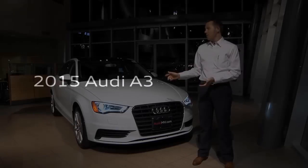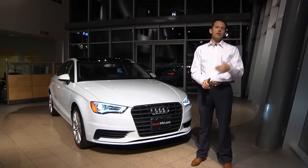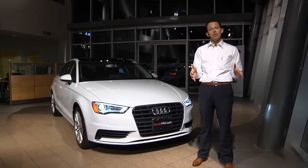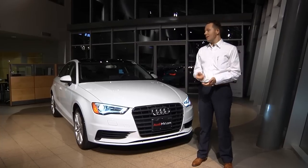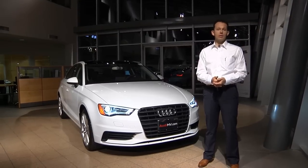This is the 2015 Audi A3. The Audi A3 is all new in the sedan format. If you remember the old Audi A3, it came as a hatchback — they called it a sportback. Now the A3 introduces a whole new family of vehicles into the Audi lineup.